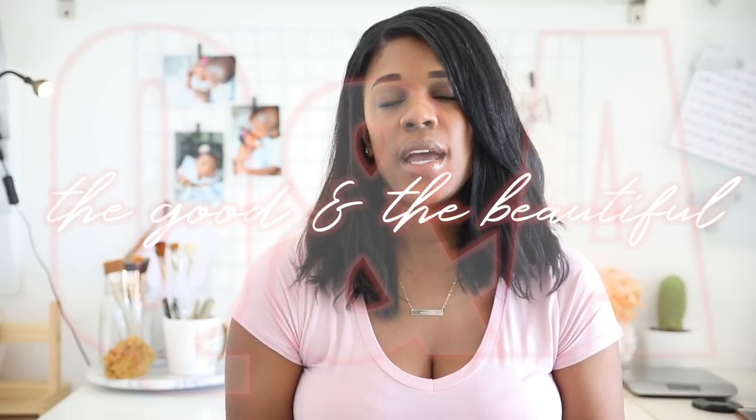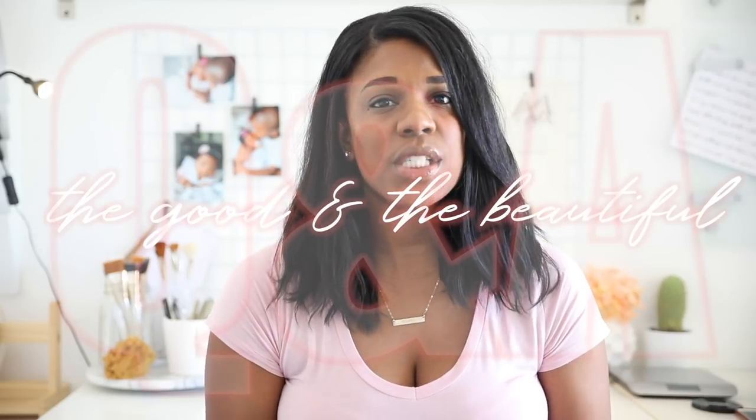Hi guys, welcome back to my channel. Today I'm going to be starting a new series all about the curriculum we've been using, which is The Good and the Beautiful. I'm going to try to explain how we're using it, the things we're enjoying, and how it's fitting in best for us. I thought I'd make this a series so I didn't have one super long video — this is going to be about six or seven videos, starting with this one, which is just a general Q&A covering the most frequently asked questions I get about The Good and the Beautiful.